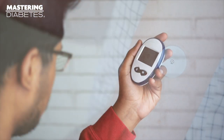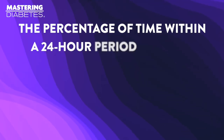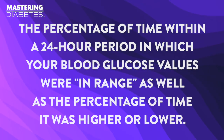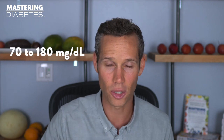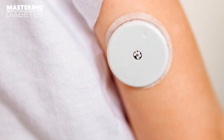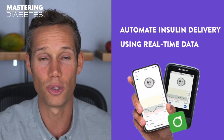Monitoring your time in range allows you to determine the percentage of time within a 24-hour period in which your blood glucose values were in range, as well as the percentage of time it was higher or lower. Diabetes experts and researchers have agreed on a goal range of 70 to 180 milligrams per deciliter. The most accurate way to measure time in range is through CGMs — medical devices that measure your blood glucose levels throughout the day. CGMs communicate with your mobile phone or a receiver, and some insulin pumps have integrated CGM functionality, which can help you automate insulin delivery using real-time data.